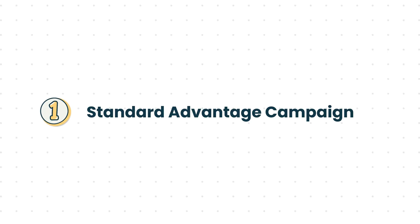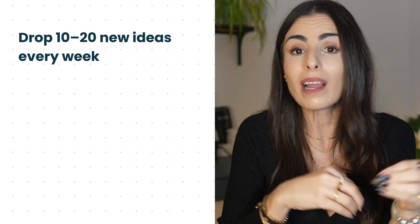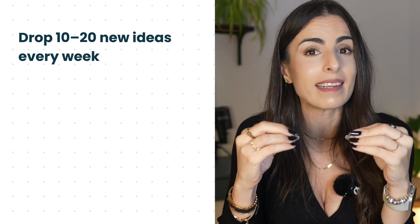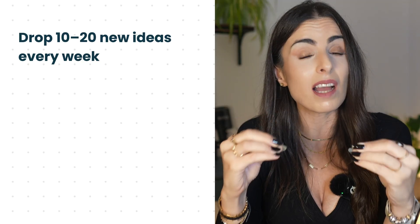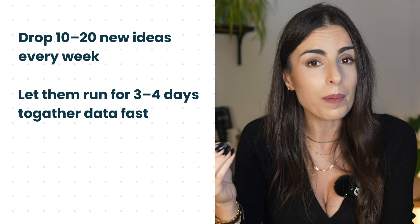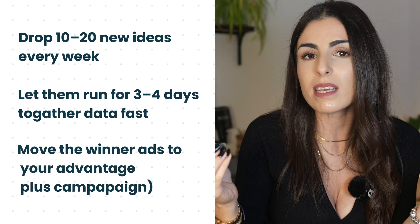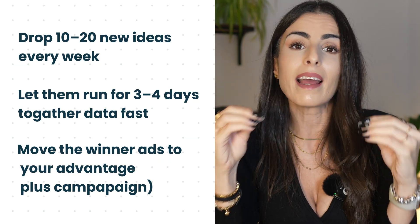If you prefer a little more control, you can still use a standard campaign with one to three ad sets — for example, one ad set per product category or audience theme. Your second campaign is your testing campaign or creative lab. In there, you drop your new ideas every week. I recommend you be generous and create a lot of creatives every single week — this is now super important. Let them run for three to four days to gather data faster and allow Facebook to understand who the potential customers are for each type of angle. When you spot clear winners — strong CTRs, solid CPCs, consistent sales — move them into your main Advantage Plus campaign to scale, and keep scaling them within your testing campaign as well. We never turn off something that's working well.